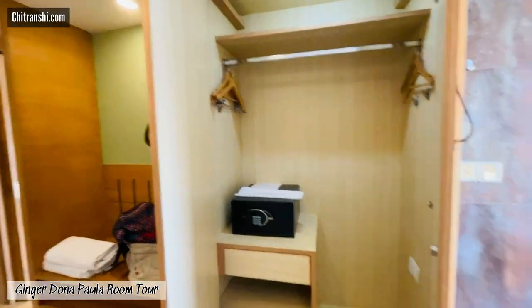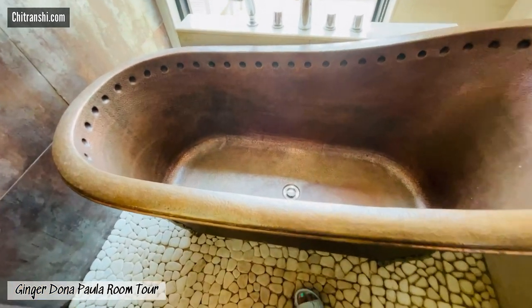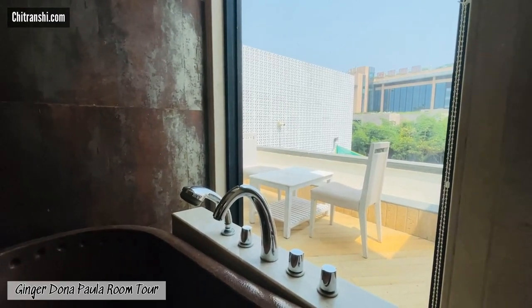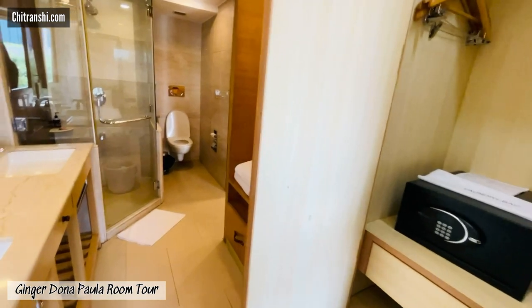Continuing the tour, this is how the bathtub looks. It's an antique sort of standalone bathtub, and this is what the view will be if you're soaking in the tub — you can overlook the Taj property. I know it's not the most impressive view, but not bad, right?